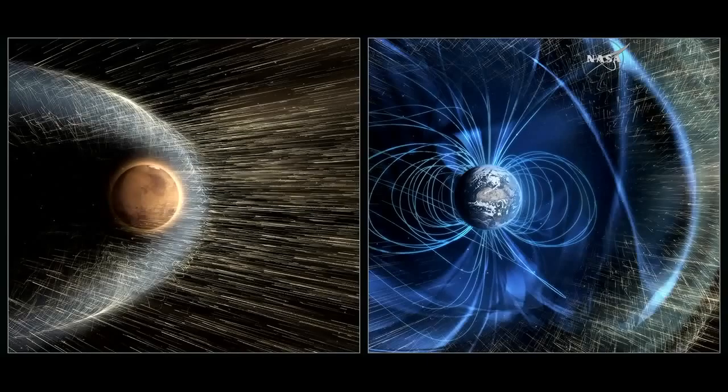Now, the Earth and Mars have something that is very different, however. As you see on the right panel of this graphic, the Earth has a strong global magnetic field, and that magnetic field largely shields its atmosphere from the direct impact of the solar wind. On the left, on the other hand, Mars has no such global magnetic field, and its upper atmosphere lies completely exposed to the solar wind.